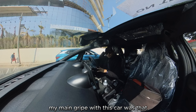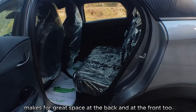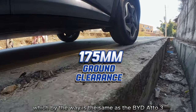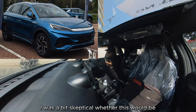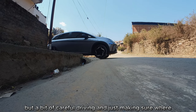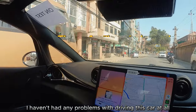My main gripe was that because it has a 2.7 meter wheelbase — wheel to wheel — it makes for great space at the back and front. But coupled with 175 millimeters of ground clearance, which is the same as the BYD Atto 3, I was a bit skeptical whether it would be difficult to drive in the city or on the highway. But with careful driving and knowing where your wheels are, I haven't had any problems at all.